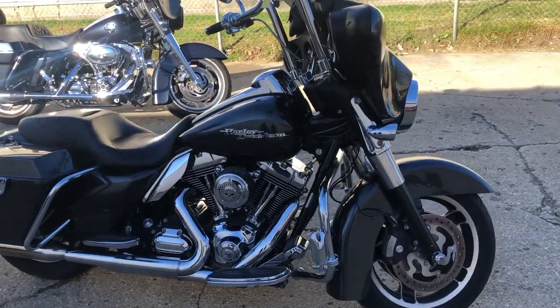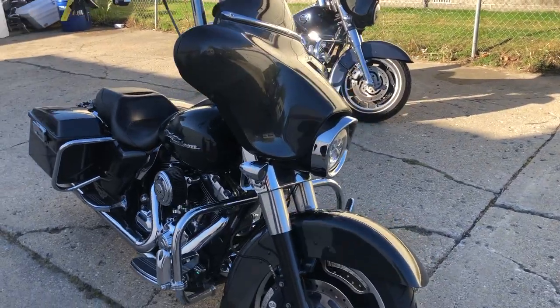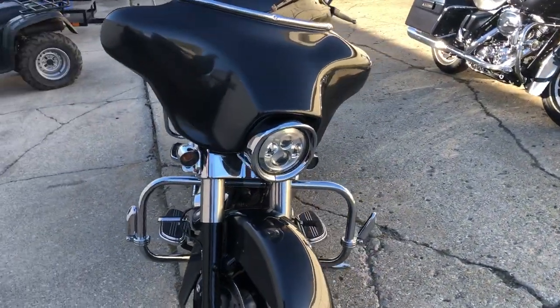Hey guys, ApprovalPowerSports.com here doing some videos on some stuff that just came into the showroom. Got a 2009 Street Glide here we're going to show you. This one's got over $2,500 in extras — take a close look.